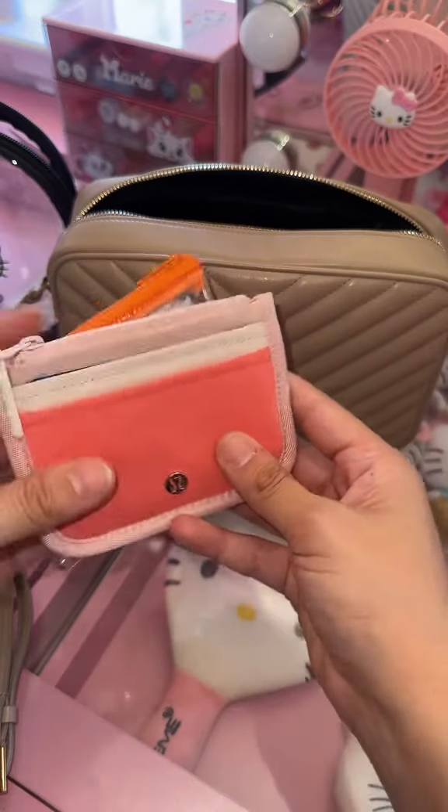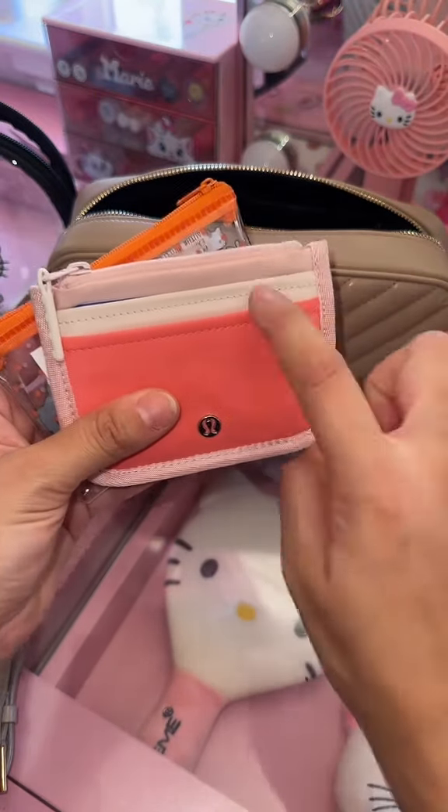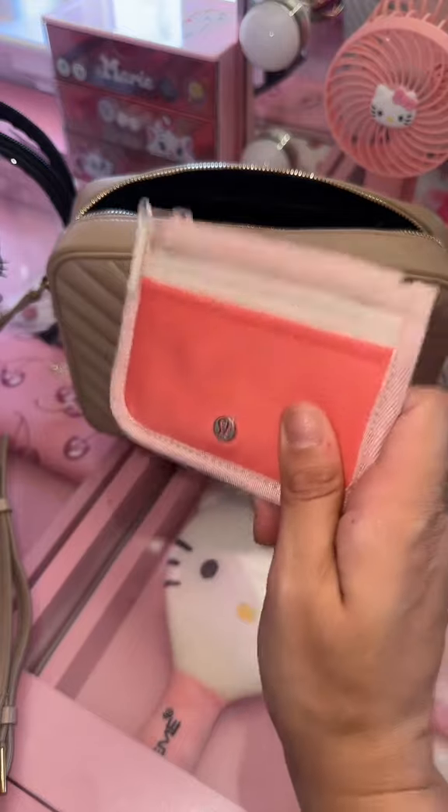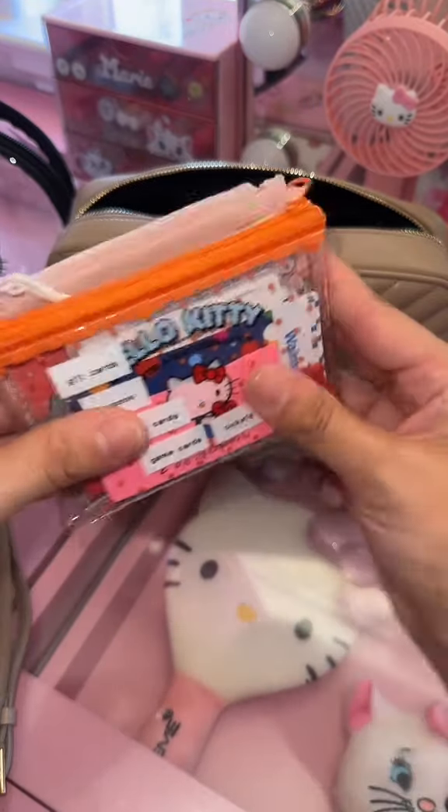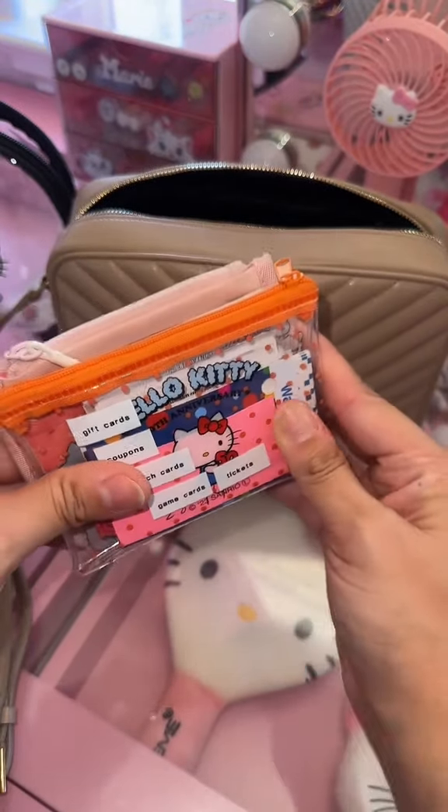In here, I just keep my driver's license, my debit card, and my credit card. This is like what I would need in an emergency if I just needed to grab one thing. Everything else is kind of extra, but I love having these things with me at all times.